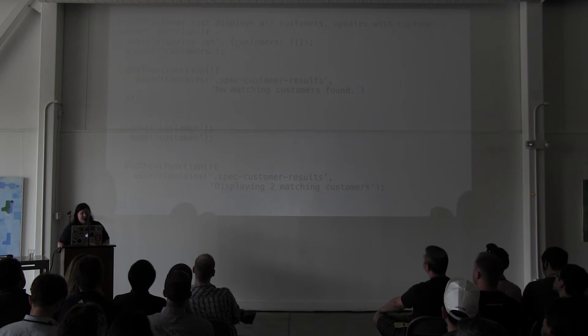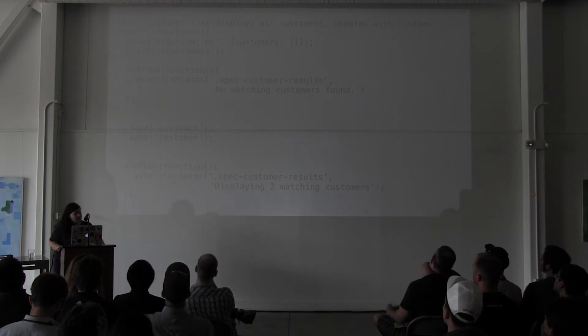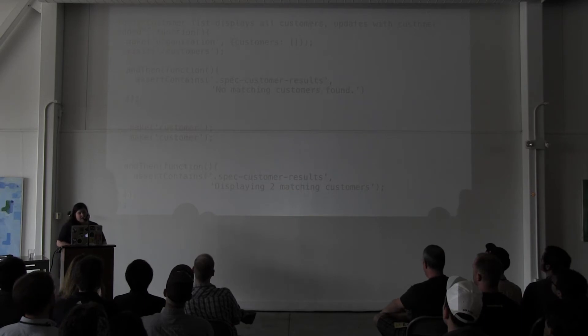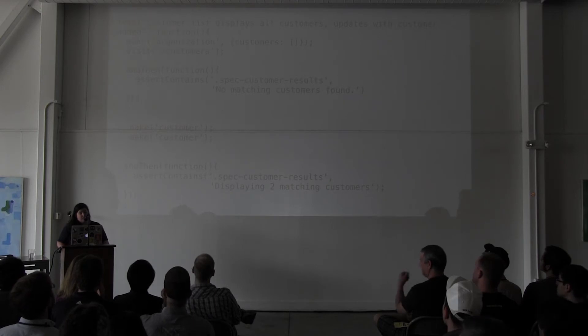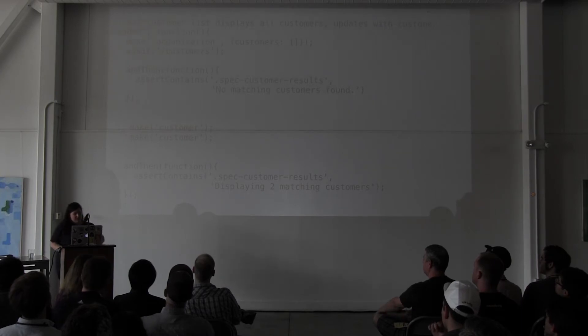Here is an example of a test — it's trying to see that all the customers are displayed and updates when customers are added. The 'make' helper is similar to the 'create' helper and passes through. It's trying to create data after you've already interacted with the application, but this 'make' helper is not an asynchronous helper — so the gotcha is you're trying to do something synchronous after doing something asynchronous. Because of how Ember testing works, it returns a test promise from the asynchronous helpers. The first assertion will fail saying 'displaying two matching customers.'